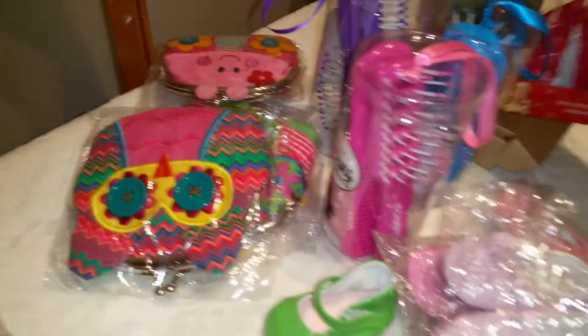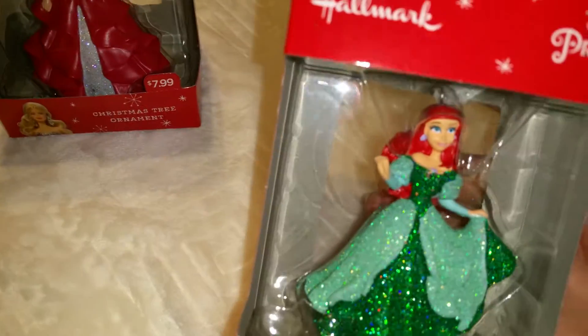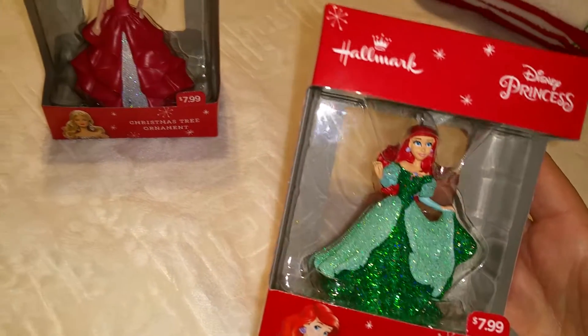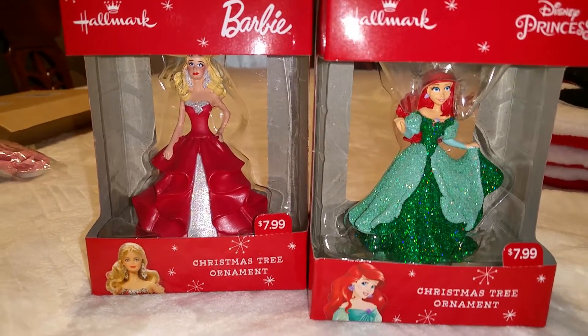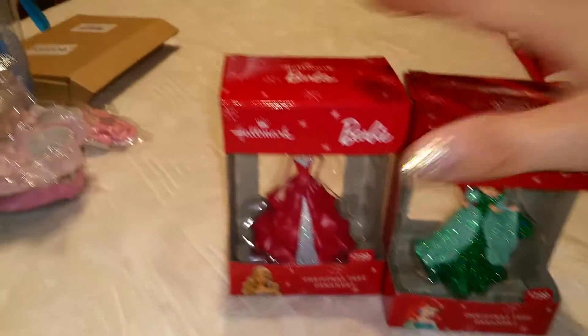They will also each have a Christmas ornament. Look how bright these are! I typically try to add to their ornament collections every year, because it's very expensive to buy a whole set at once, so every year I give them one and they are super happy.